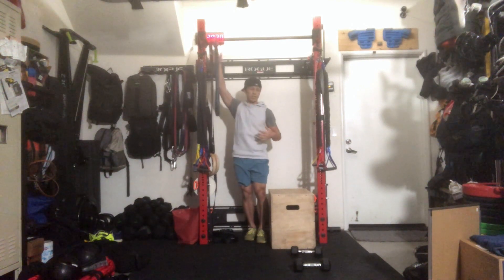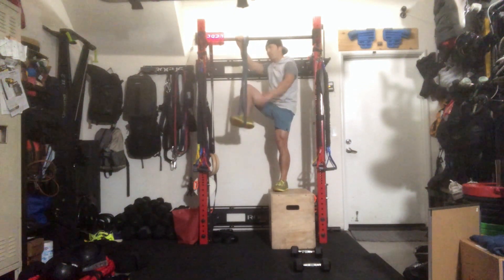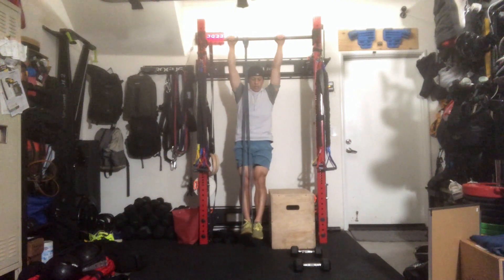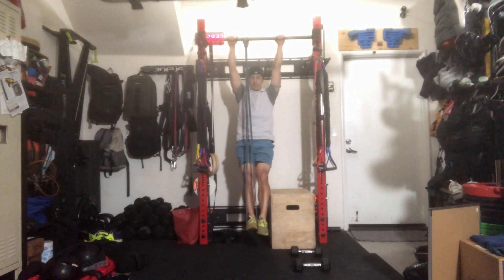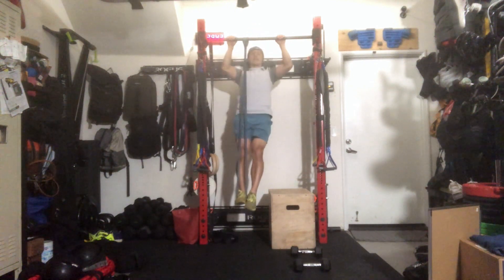For banded pull-ups, get your band set up — same principles apply as for strict pull-ups. Keep your legs together, core engaged, arch-hollow position, head neutral. When you're ready, pull up, chin over the bar, and come back down.